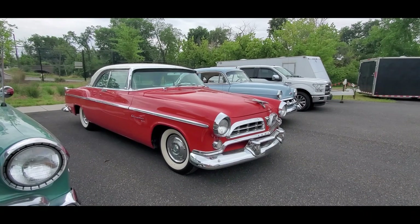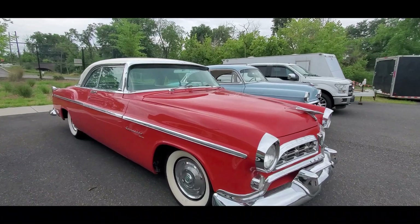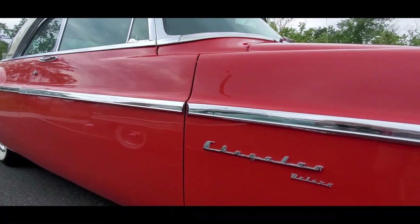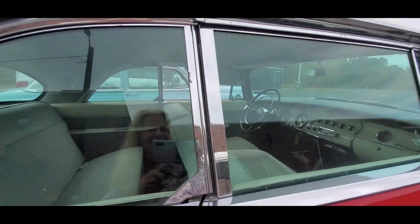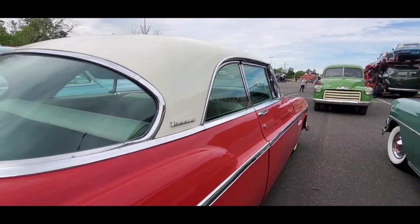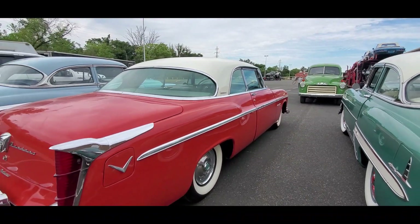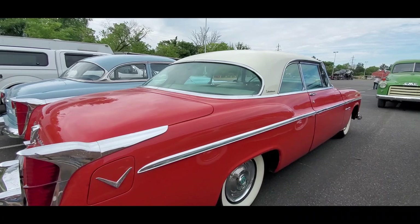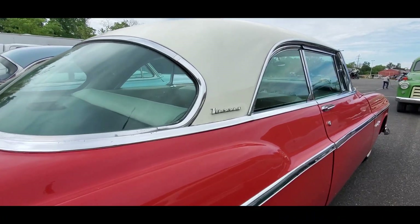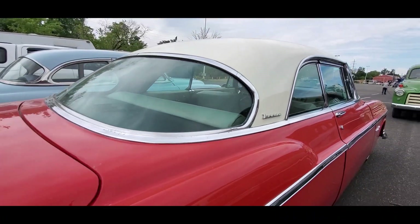Chrysler. Beautiful. And again, this is just a preview. Again, the Lux. Just gorgeous. You can see the tail fins sprouting out. Probably about a '55. That's a Nassau hardtop.